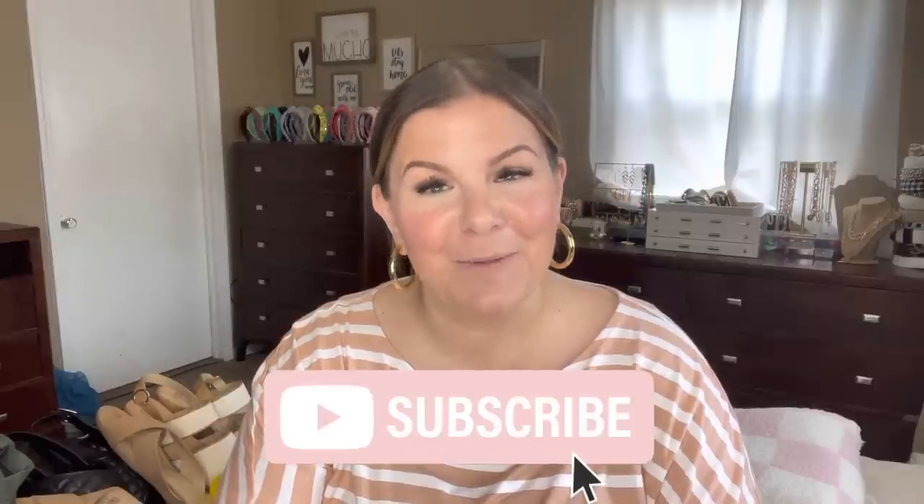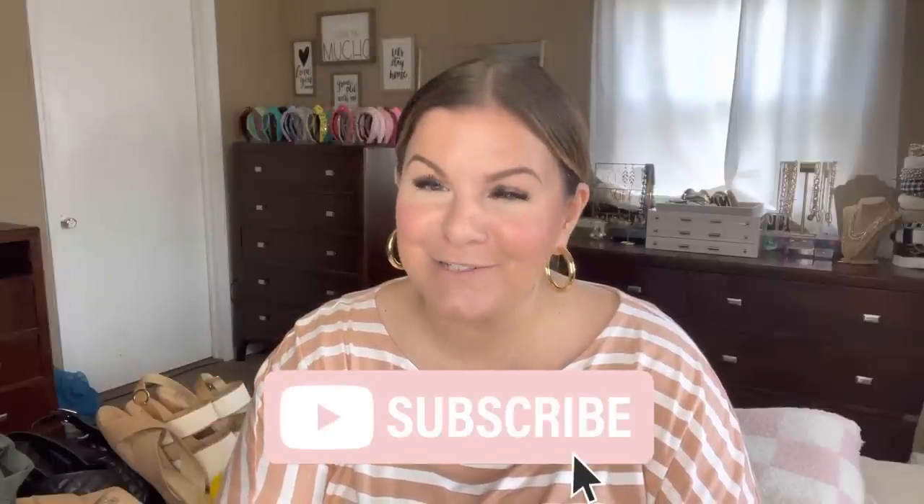Hello, welcome. If you're new, my name is Jen. I make plus size fashion videos on my channel. So if you're interested in that, click subscribe, stick around. If you're coming back, welcome. I am always so glad you're here.